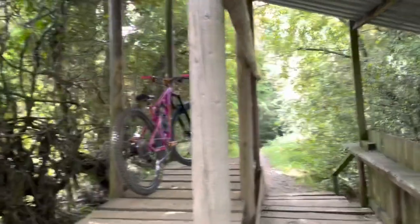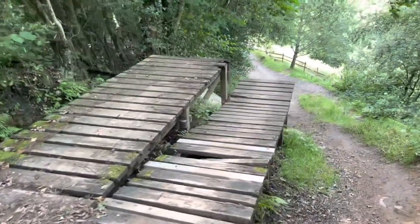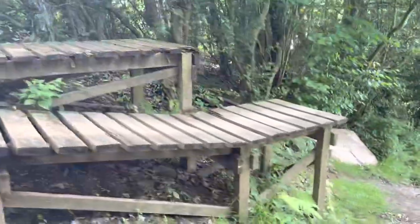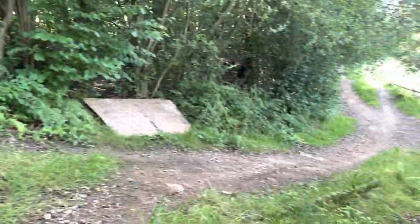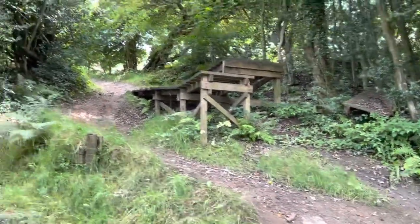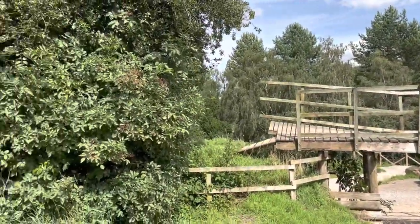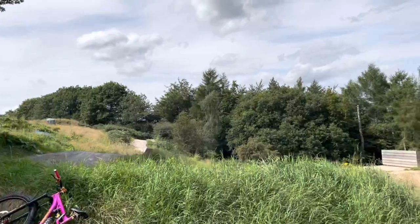They've got a start hut — first feature out the start gate. You can bypass it down this chicken run here, where you've got a slightly smaller drop and a slightly bigger drop. But the landing's really nice. Looks bob on. They're a pretty committing feature, but because the landing's so nice it'll be a cool bridge feature — actually one of the easiest features on the park. Goes into a big bridge jump. There are lines just everywhere to be honest.